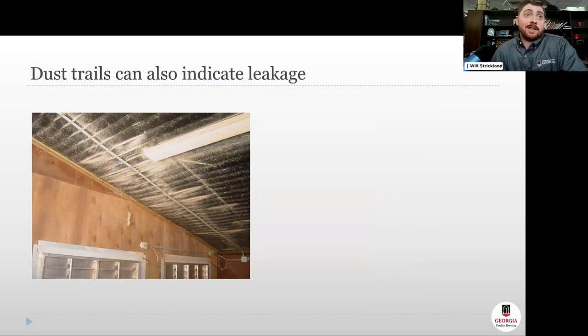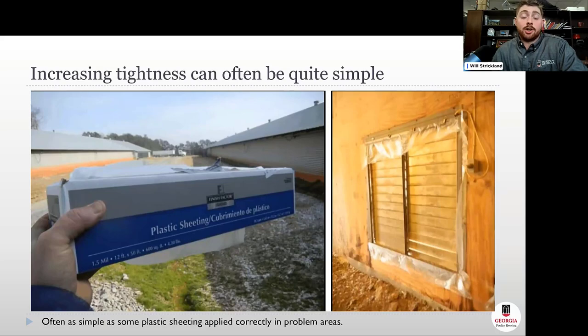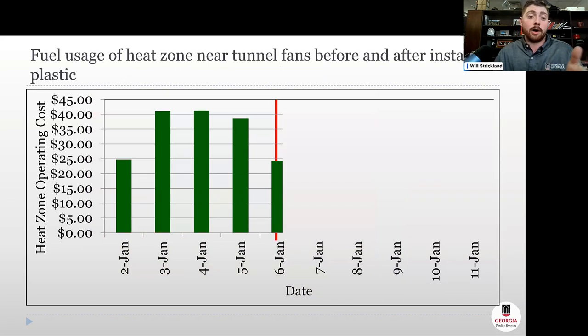You can often find leakage without any tools at all. Dust trails above tunnel shutters or around a poorly sealed homemade door indicate leakage areas you can spot just by walking the house. Increasing house tightness doesn't always require tens of thousands of dollars in renovations — it's often as simple as applying plastic sheeting in the right areas. Thermal images of leaky tunnel fan shutters before and after plastic application show dramatically less cold air seeping in, and heater run times at the back of the house drop substantially.